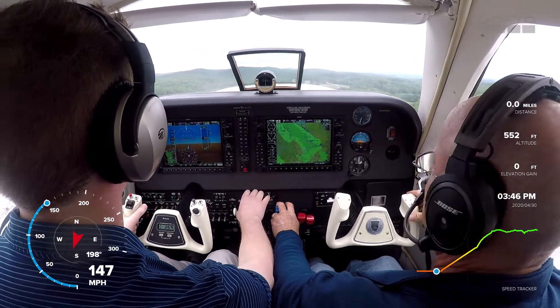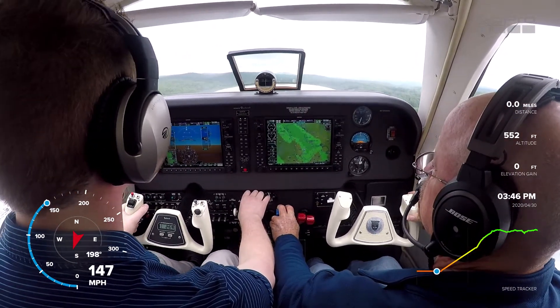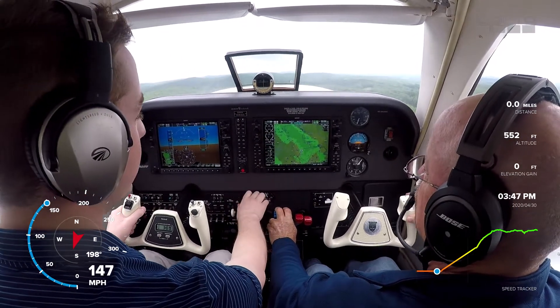As we get faster you'll have to trim continuously. All right, you have to bring the prop back to 25.